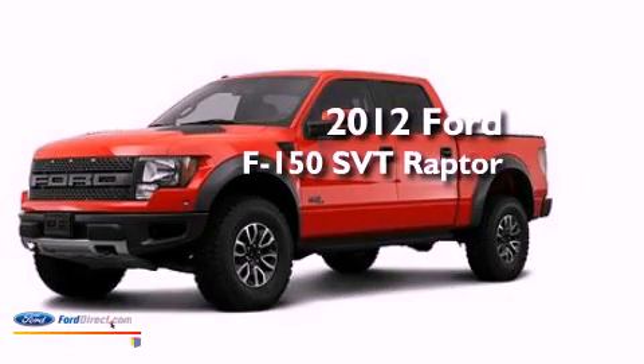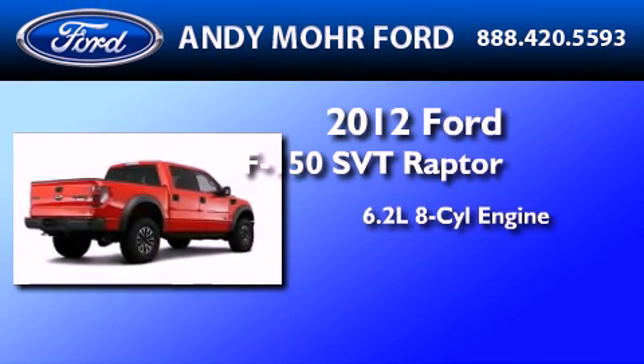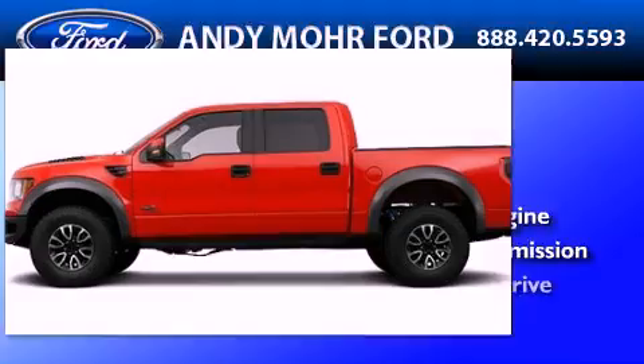This is a brand new 2012 Ford F-150 SVT Raptor. It features a 6.2-liter 8-cylinder engine, an automatic transmission, and 4-wheel drive.